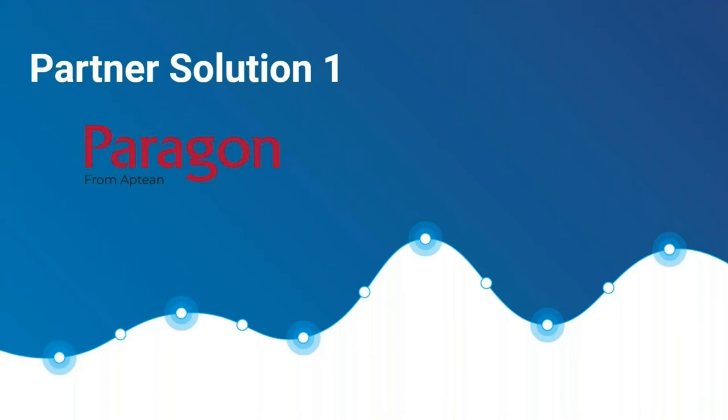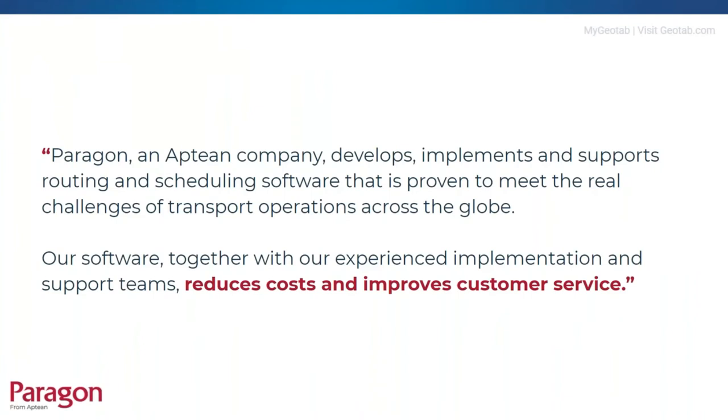Thank you Josh and Rob. I'm going to introduce you to Paragon systems in more detail, but first it's worthwhile introducing Aptium, our parent company. They are a global provider of mission-critical ERP and supply chain management solutions, headquartered in Georgia, USA, with annual revenue in excess of US$320 million, over 1,700 employees, serving more than 4,000 customers in over 50 countries around the globe.